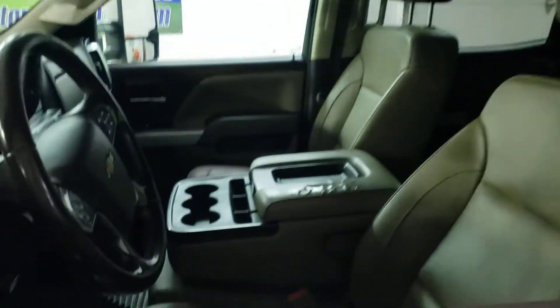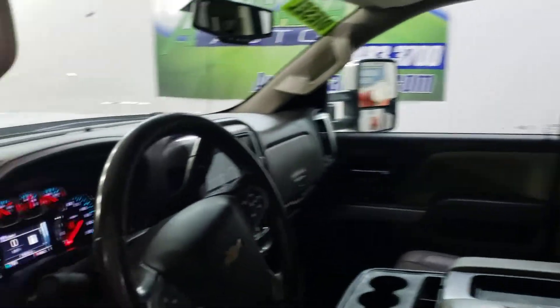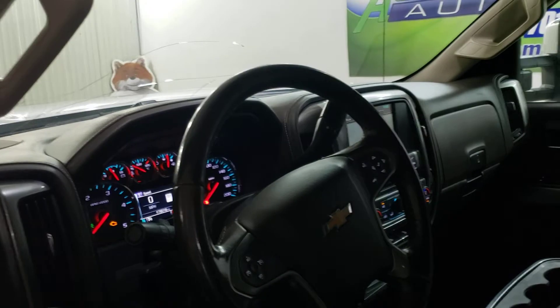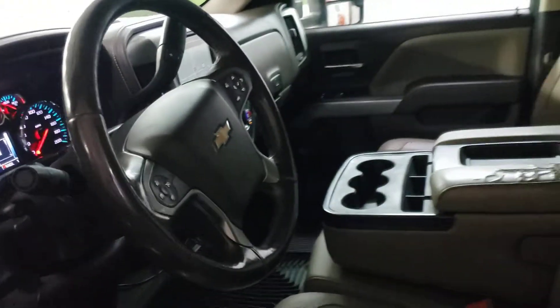It is Z71. Look at that bench seat — seating for six. You don't find that very often. Heated bench seat, navigation, remote start, phone hookups — you name all that good stuff.